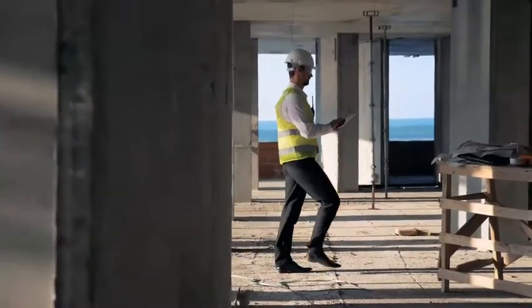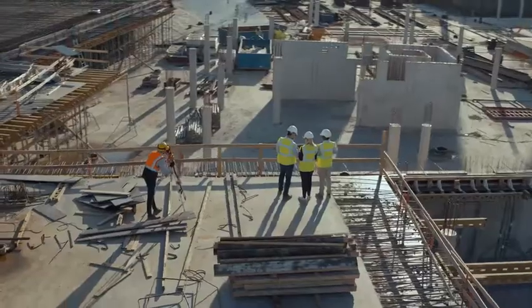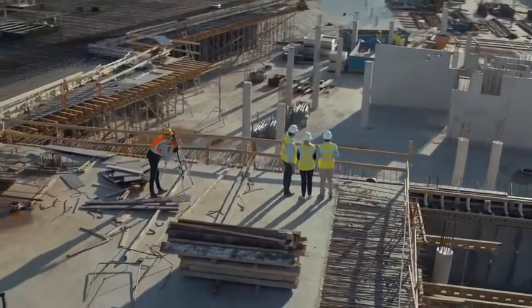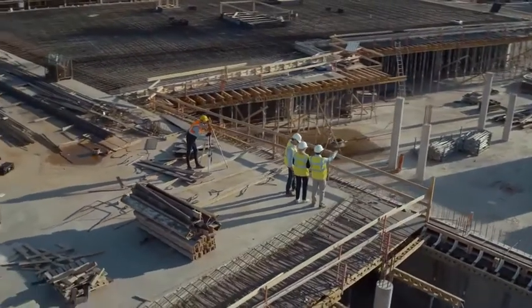And because Autodesk products are designed to work together, you can bring your designs and new development plans straight over from InfoDrainage to quickly understand the impacts of developments on the existing network.